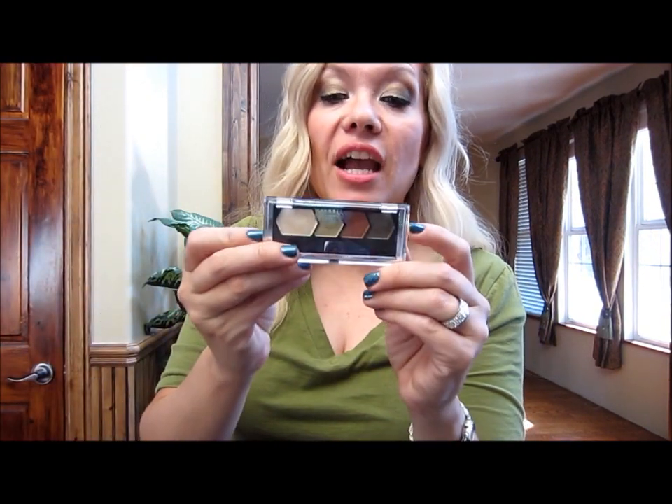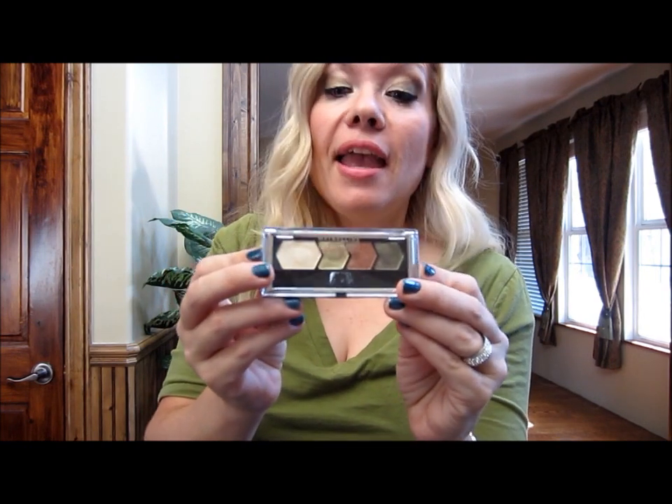My second-to-last favorite thing is this Maybelline Eye Studio in, I think it's called Smokey Cinnamon. I love this eyeshadow quad — I'm wearing it today. I love the rich warm olive colors for a nice smoky eye.